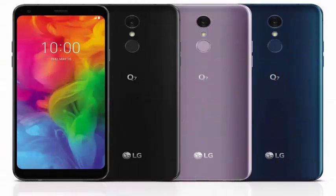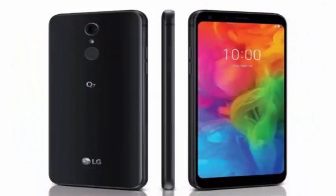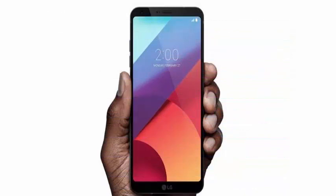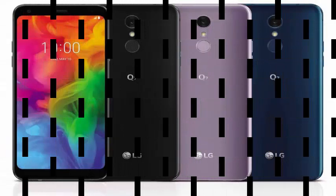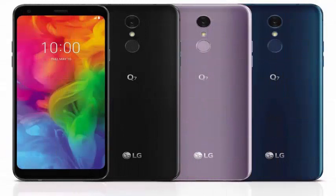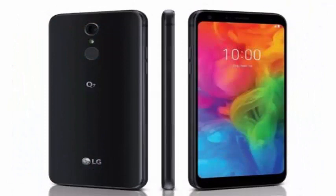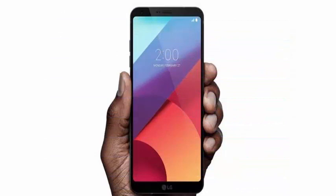LG has been making a line of mid-range Android phones for some time, but now it is being renewed with today's announcement of the Q7 series. There are some additions to Q7 phones that are not only remarkable but unusual in anything that is not a flagship phone, such as its 5.5-inch FHD Plus screen and full screen with an aspect ratio of 18:9, 2160x1080, 442 ppi.